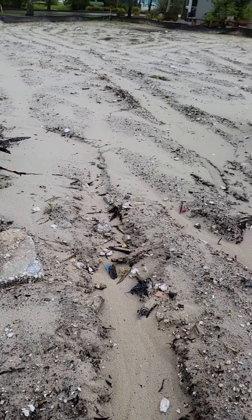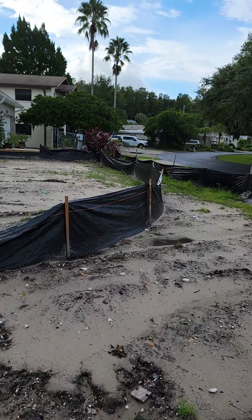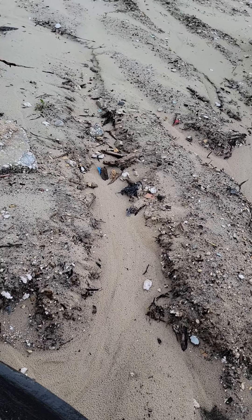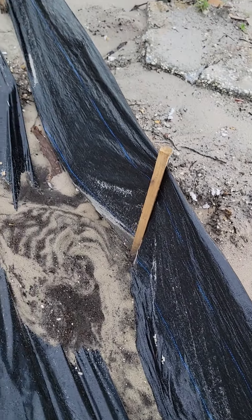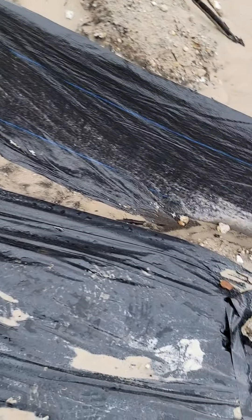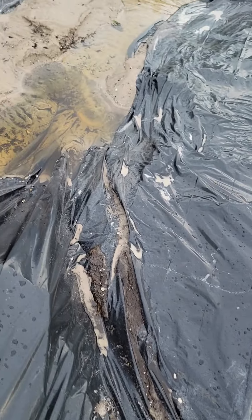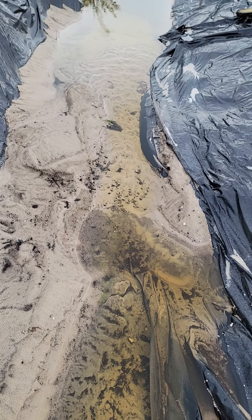I'm going to reevaluate where to put this silt fence — maybe move it from over there more in this direction to help slow that water flow down a little bit. Then I'll fill this in and put some sandbags in here to keep that plastic from allowing water to flow through there like that, and get that reestablished.